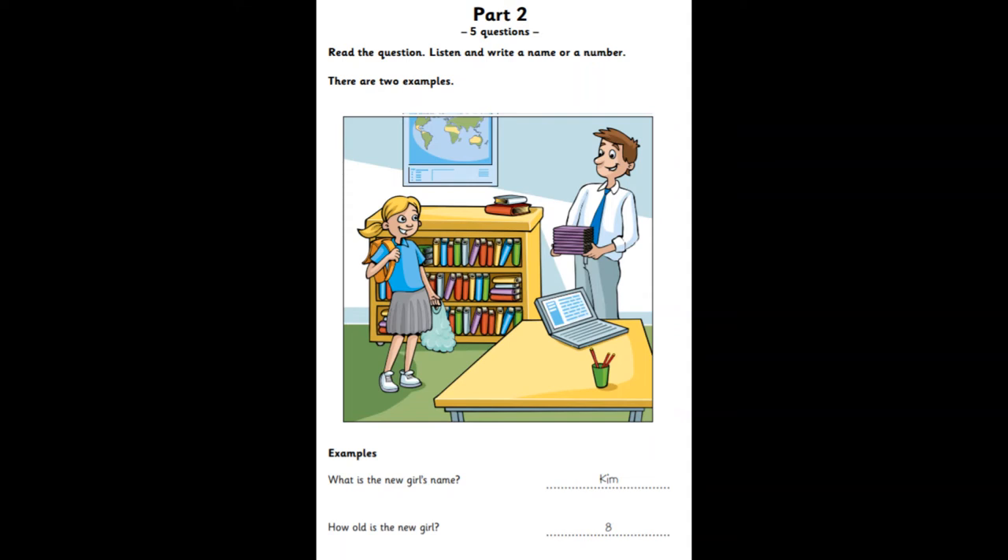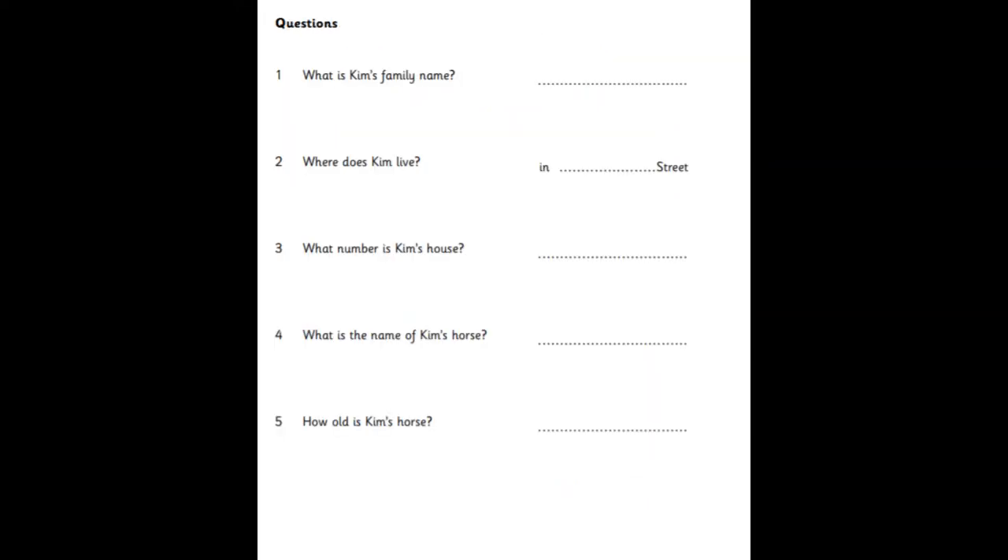Now you listen and write a name or a number. What's your family name, please? It's Wall. W-A-L-L. Wall? That's my name, too. Is it? Yes.